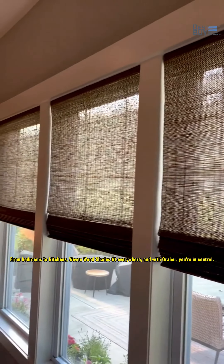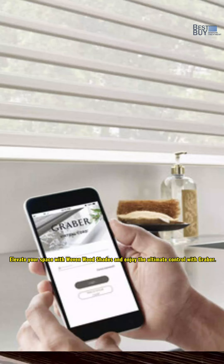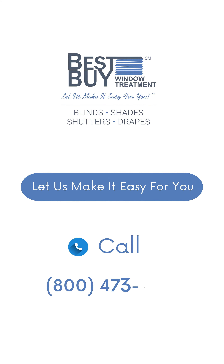And with Graeber, you're in control. Elevate your space with Wovenwood Shades and enjoy the ultimate control with Graeber. We have it all for your home and your business. Let us make it easy for you — call or click to schedule a consultation and we will guarantee a custom fit.